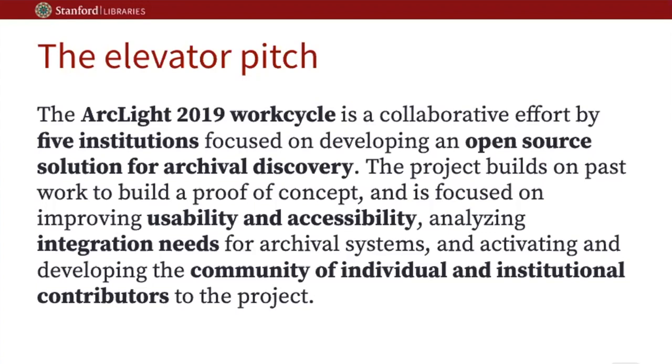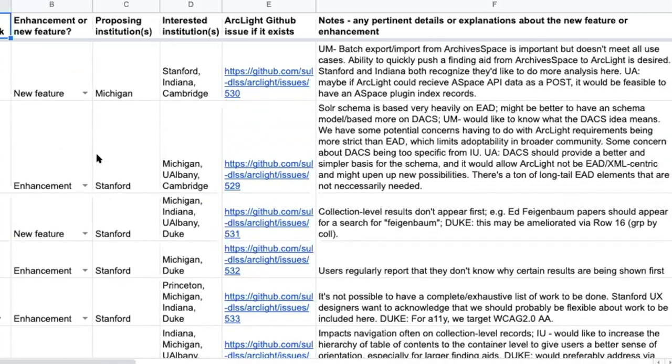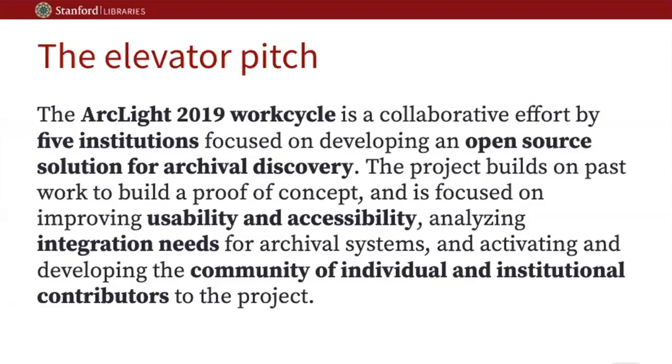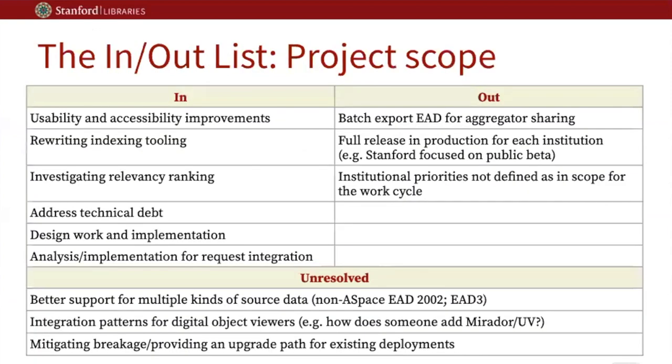As part of planning for this work cycle, we established a roadmap document — a spreadsheet to document high-level requirements and concerns as we were scoping the work cycle. This led us to a higher-level focus on the project scope. A big issue was addressing usability and accessibility improvements. There are very granular pieces of feedback in that spreadsheet, and we also noticed similar feedback from the Bentley Historical Library at Michigan as well as University of Albany's implementation — a lot of which relates to usability concerns and making the application much more clear.